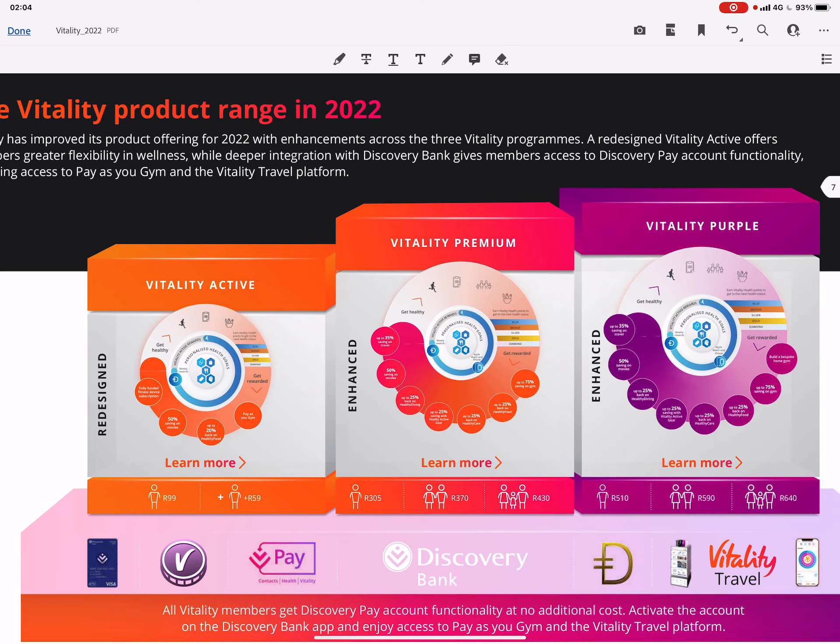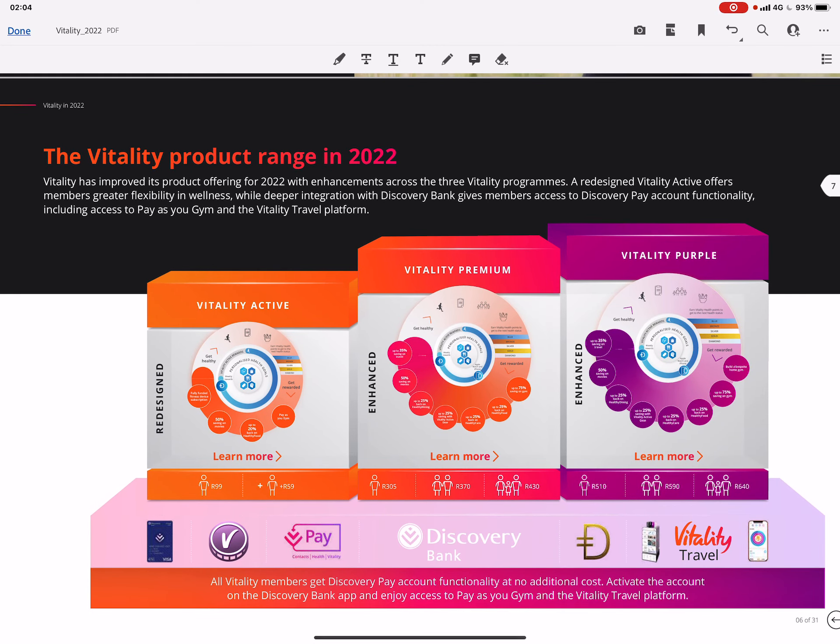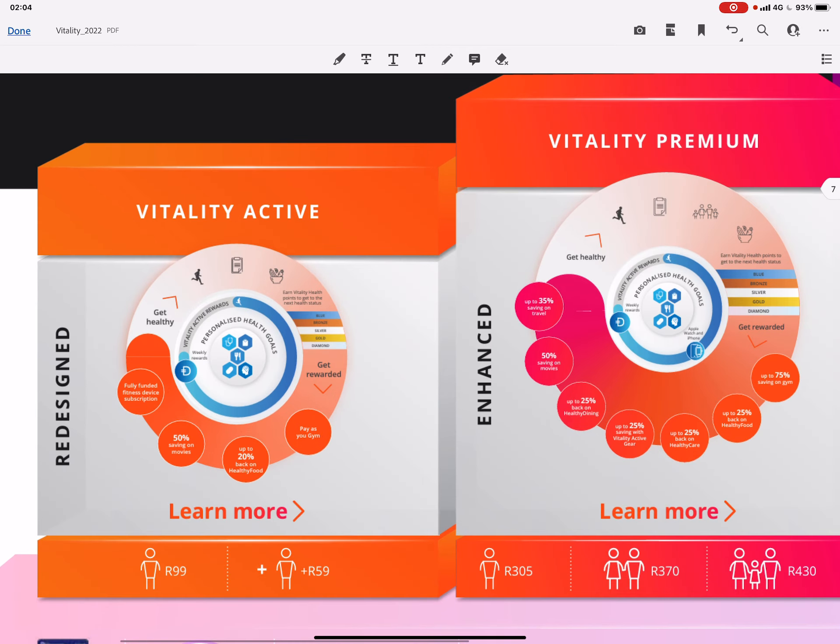Hello and welcome to the Vitality product range for 2022. My name is Michael Fleur, I'm from Key Wealth, and I will be explaining the product enhancements for 2022 and also going a little bit in depth about the products that you might not have known. Let's start with Vitality Active — it's the less expensive version.